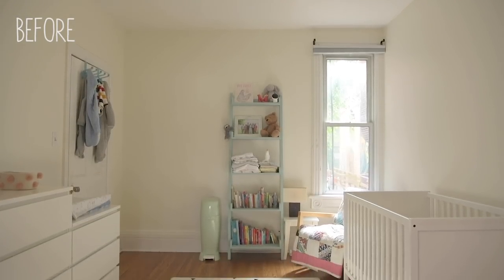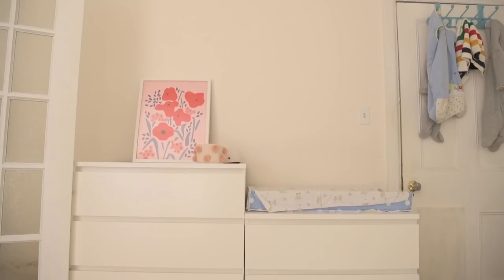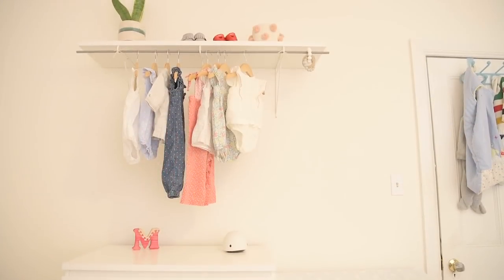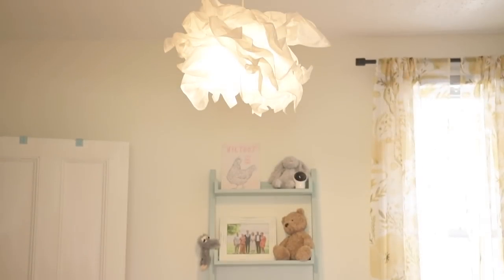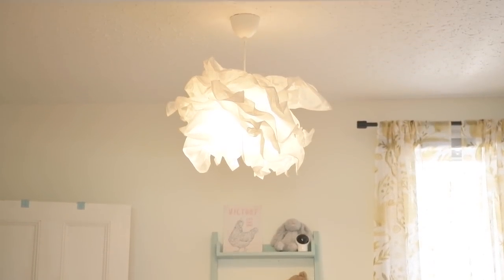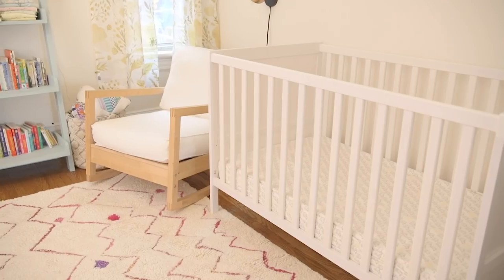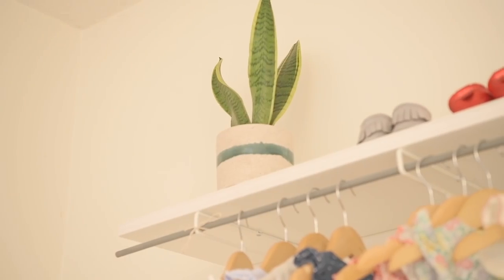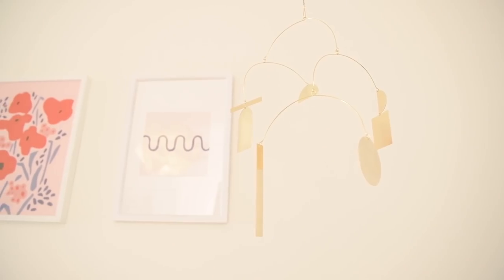Now it's time to reveal the space to Rachel and Marlo — I'm so excited. This makeover is proof that you don't need a ton of stuff to really transform a room. It's about sticking to those key elements, picking a style, going with it, and committing. All of a sudden you have a room that feels like it has so much character and personality. Let's bring them in.